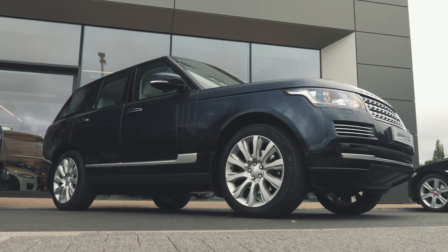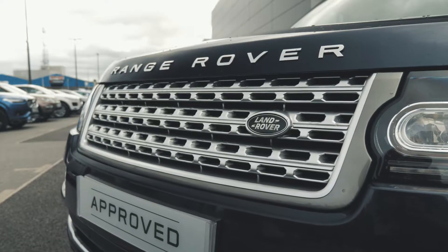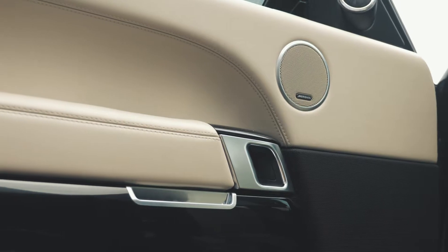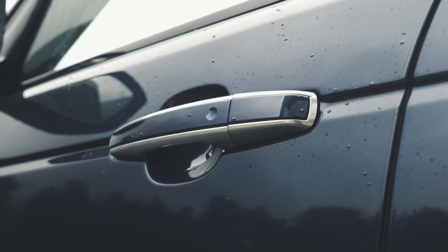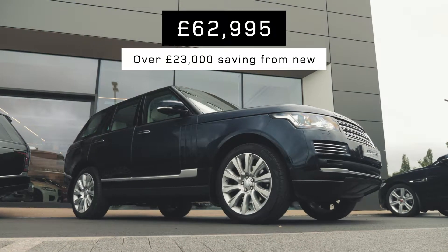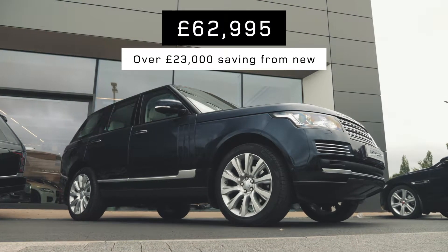The first car we're going to look at today is a 3.0L Vogue SE Range Rover. It's registered in November 2017 and has just 9,700 miles on the clock. It's finished in lovely Loire blue metallic paint with full ivory leather interior, priced at £62,995 — that's an approximate saving of over £23,000.